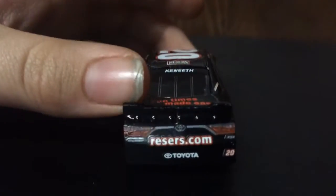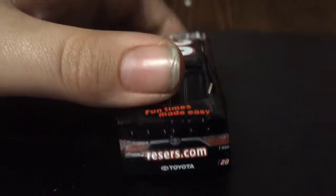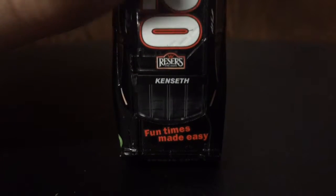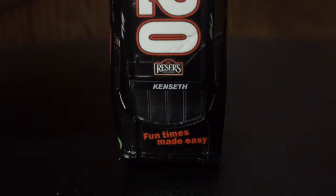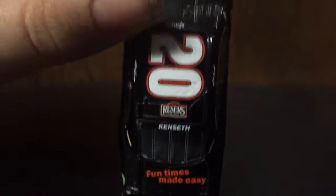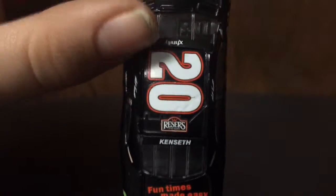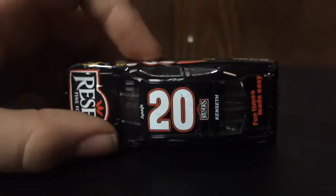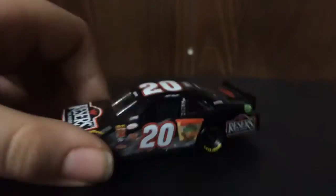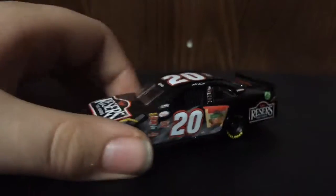On the back of the car we have Reeser's.com, Toyota, and number 20. Then here on the deck lid, FunTimesMadeEasy. On the back windshield we have Kenseth. Then on the roof we have Reeser's and number 20. Matt Kenseth's name on the name rail, and Xfinity on the windshield. That's it for the paint sponsors of the car.